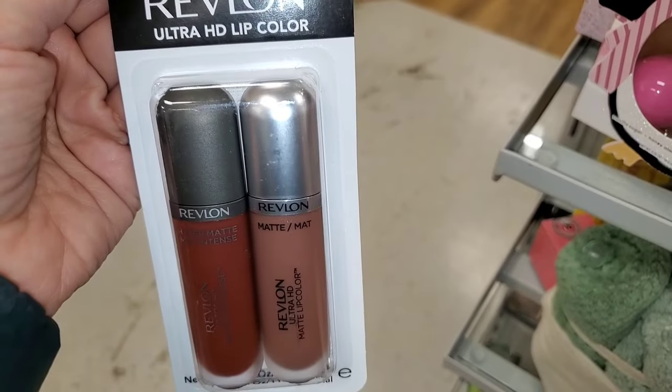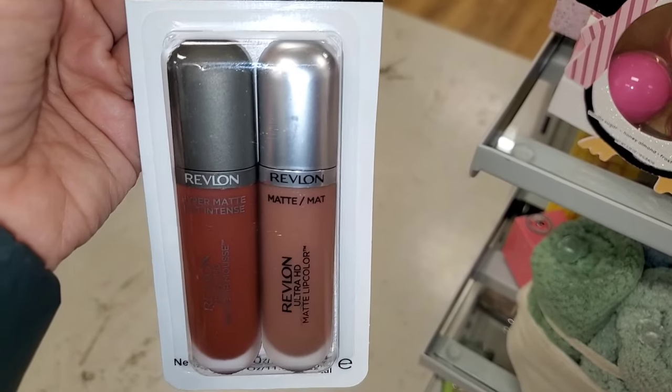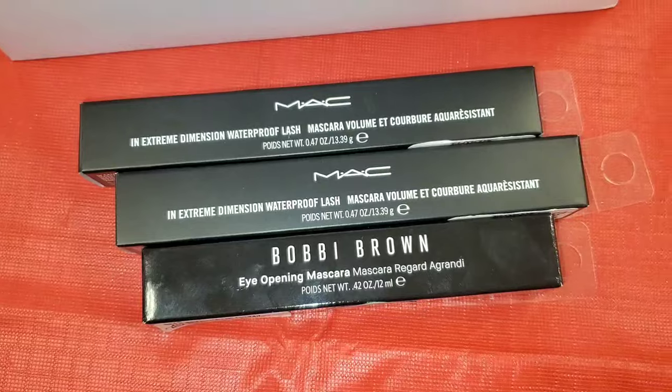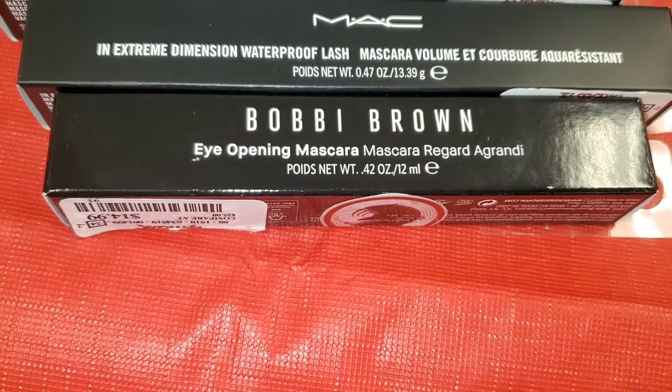They also had this Lip Duo new there from Revlon. You get two full sizes of liquid lipsticks from them. The shades are pretty, running for $7. They also had this Bobbi Brown Eye Opening Mascara, full size, was running for $15.